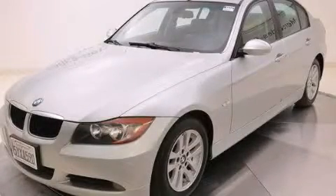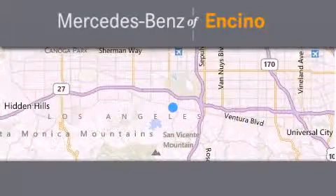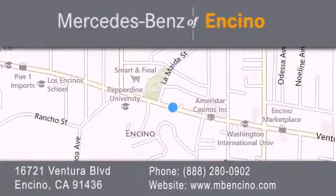Please call today to reserve this vehicle for a test drive. Mercedes-Benz of Encino is located at 16721 Ventura Boulevard in Encino. Stop by our dealership or visit us at www.mbencino.com. Our goal is to exceed all of your expectations to ensure that you will return for future visits.